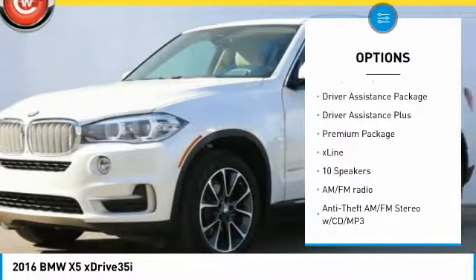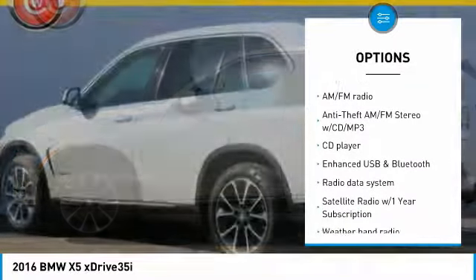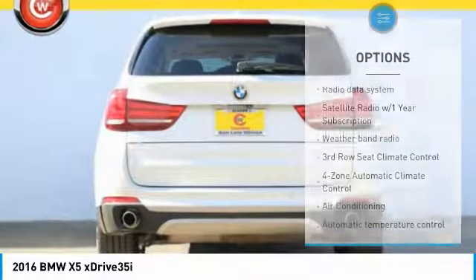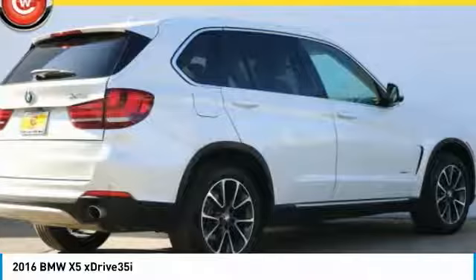Here are some of this vehicle's great options: power passenger seat, keyless entry, traction control, navigation system, air conditioning, dual airbags, power steering, four-wheel disc brakes, universal garage door opener, and climate control automatic.